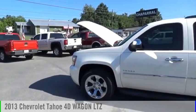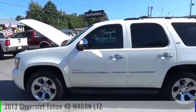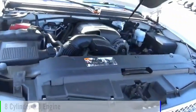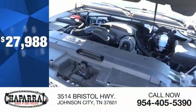We are pleased to show you the 2013 Tahoe. This vehicle is powered by a four-wheel drive, eight-cylinder, 5.3-liter engine, and is priced below $30,000.